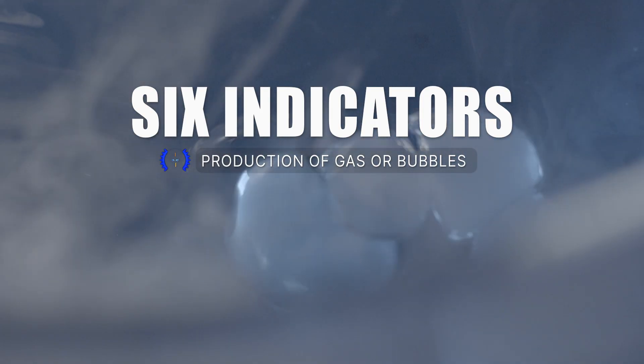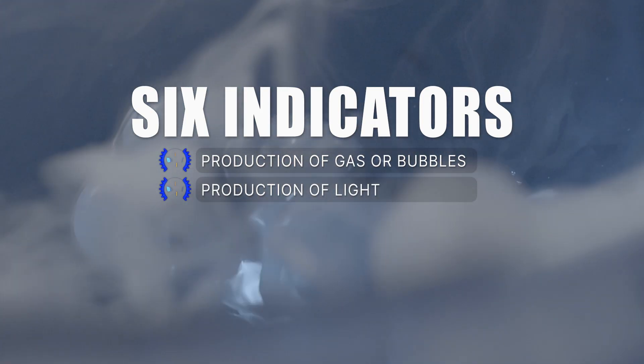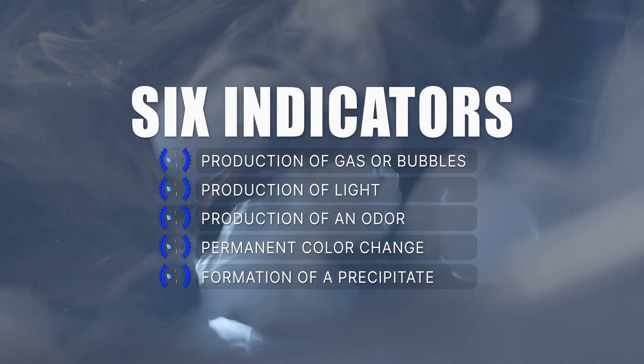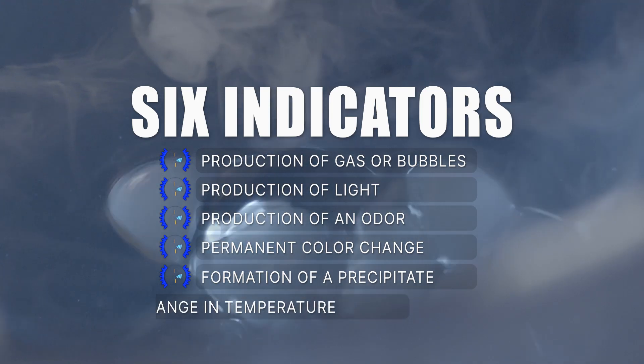The production of gas or bubbles. The production of light. The production of an odor. A permanent color change. The formation of a precipitate or solid. And the change in temperature.